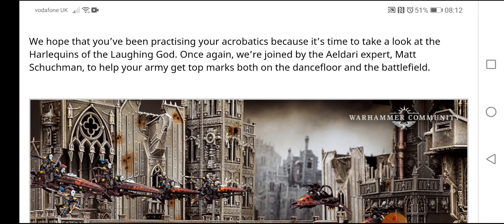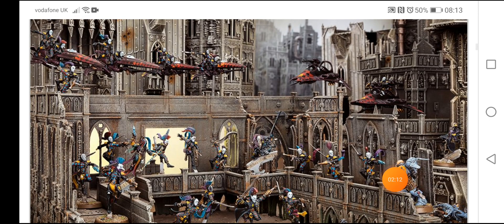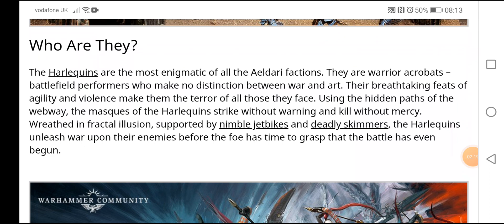Once again we're joined by Eldar expert Matt Shishman to help your army get top marks both on the dance floor and the battlefield. And there we have some Harlequins taking on some Space Wolves. I love the scenery there — that multi-layered, multi-floored stuff looks really cool. So, who are the Harlequins?